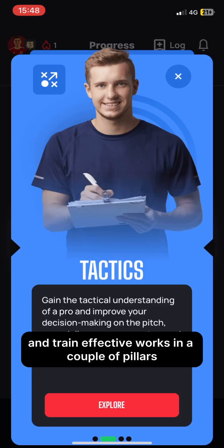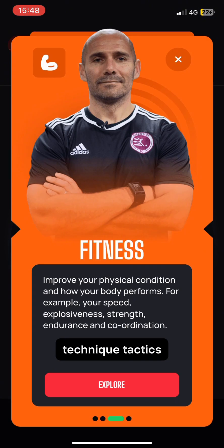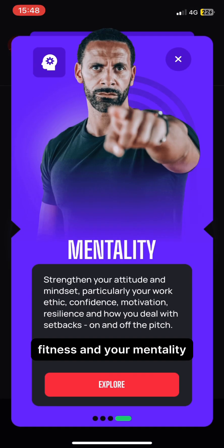Train Effective works on a couple of pillars: technique, tactics, fitness, and your mentality.